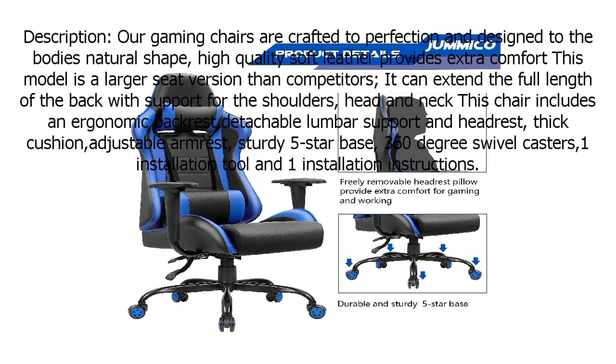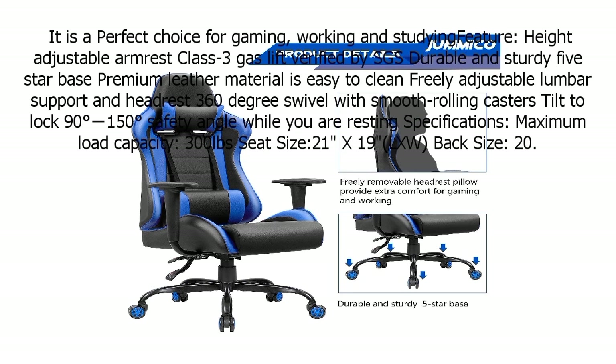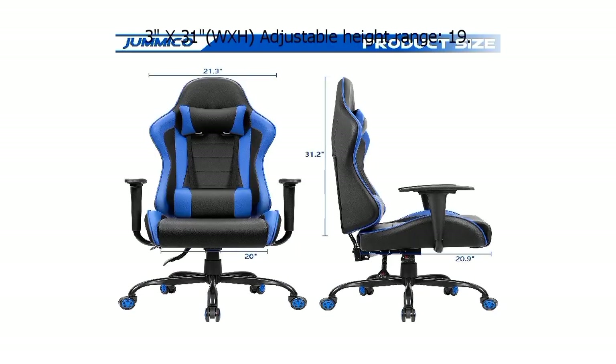With its striking racing-inspired design, the GUM-8CO Gaming Chair not only offers unparalleled comfort but also adds a touch of style to your gaming setup. Whether you're battling foes or working on tasks, this chair is your go-to choice for comfort, support, and performance. Elevate your gaming experience with the GUM-8CO Gaming Chair today.